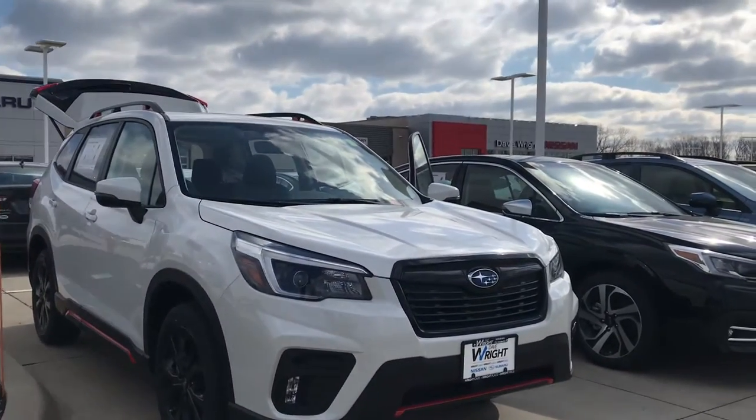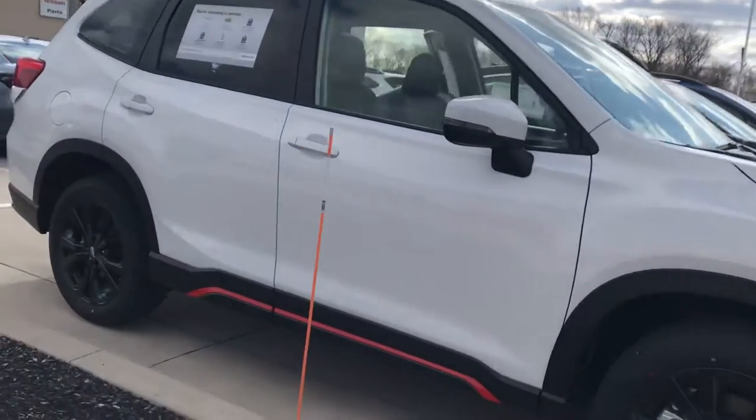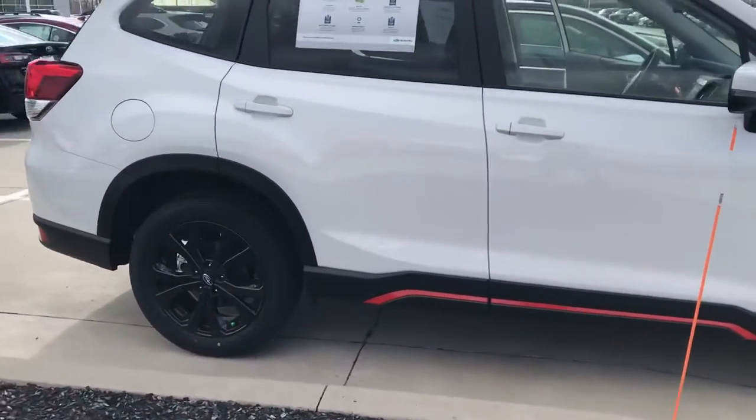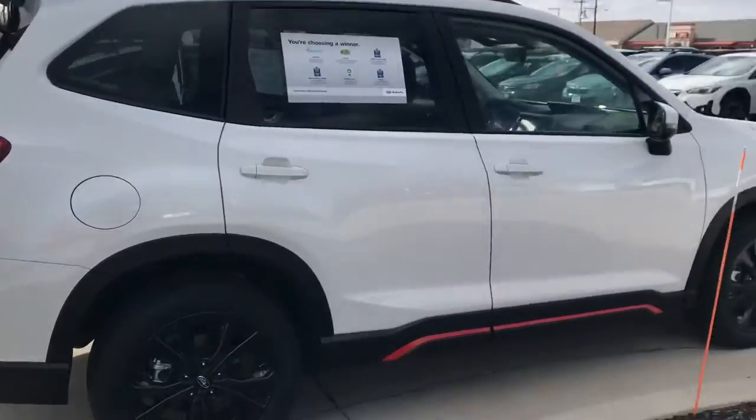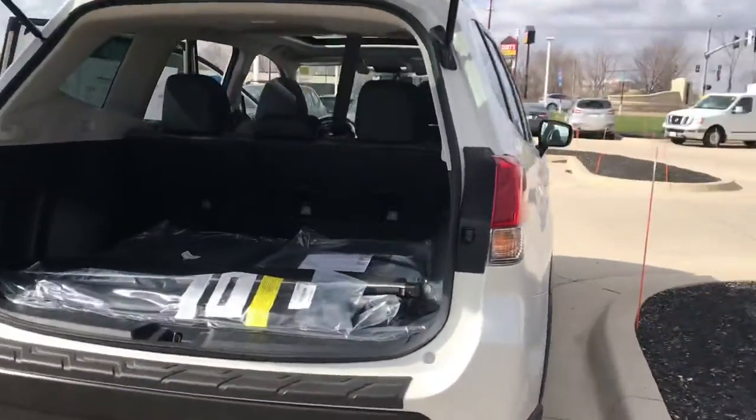Hey guys, Nikki here at Dave Wright Subaru in Hiawatha. Wanting to show off this Forester Sport in the Crystal White Pearl. Awesome look. I love how the blacked out wheels look with the white and that orange just looks amazing. Definitely a sporty look. Ready for summer.